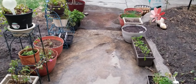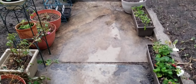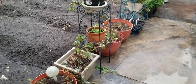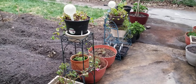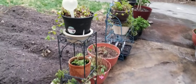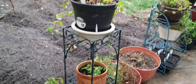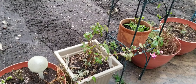Today is May the 28th, and just looking at everything that we've got going as far as plants out here in the garden and in the container garden — we have a lot of containers. We have some new additions to some of the potting stands that you can see here.